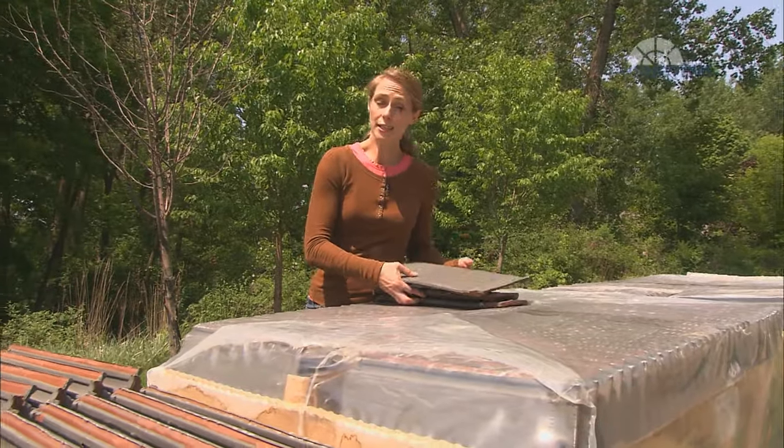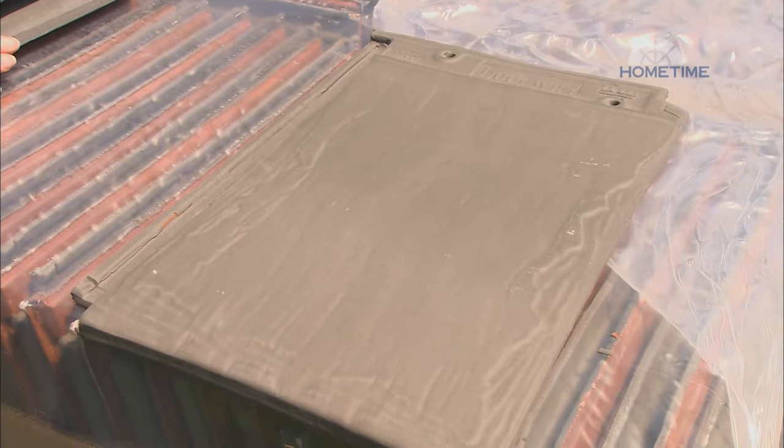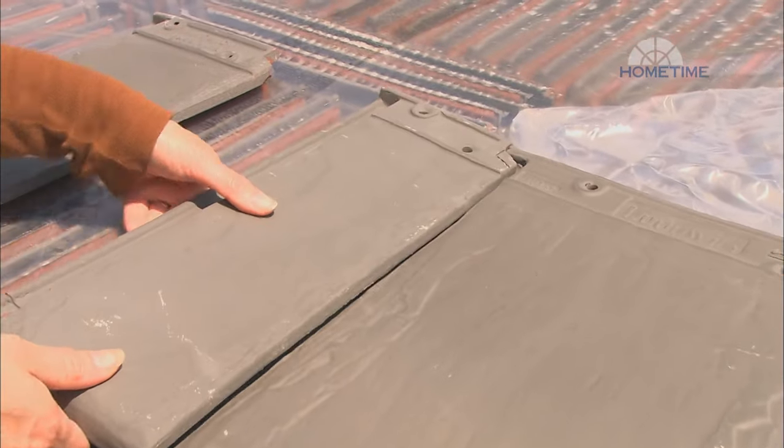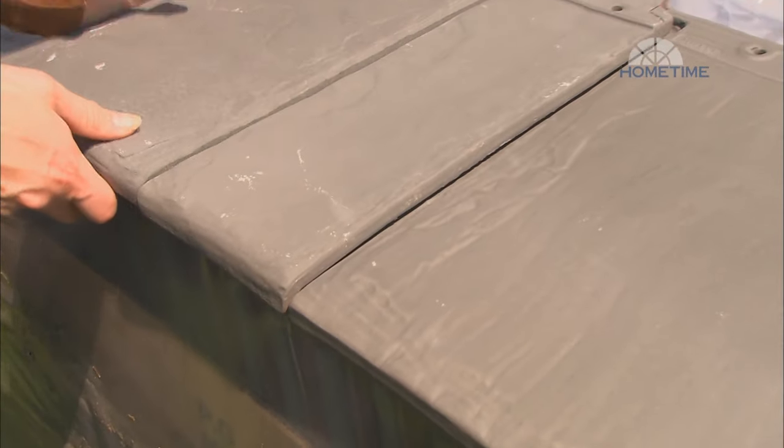For this project, the choice is Ludo Slate, which is comparable to actual slate in both price and installation. It's lightweight, coming in at only 600 pounds per square, and we've used it up on the roof before, and it looks great.